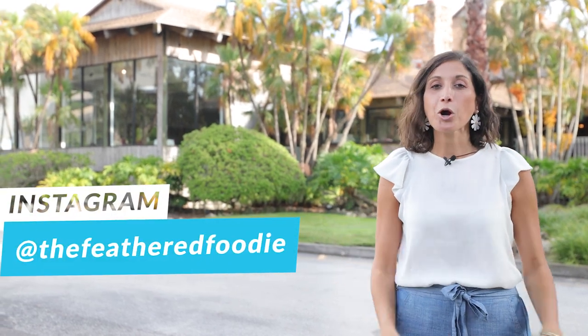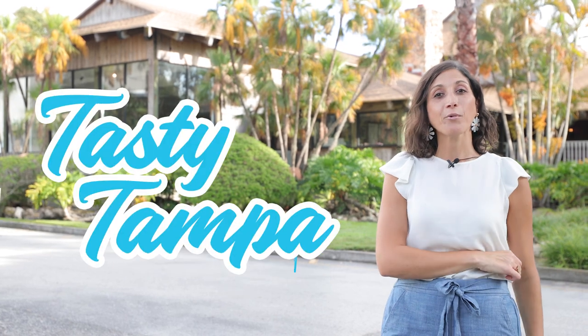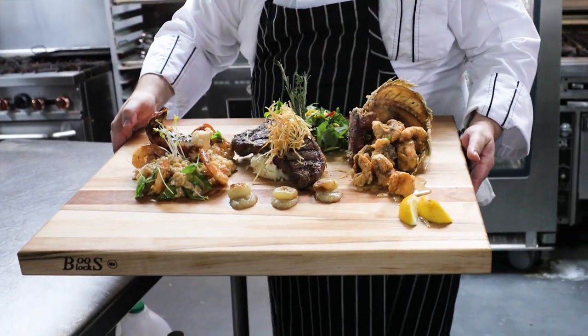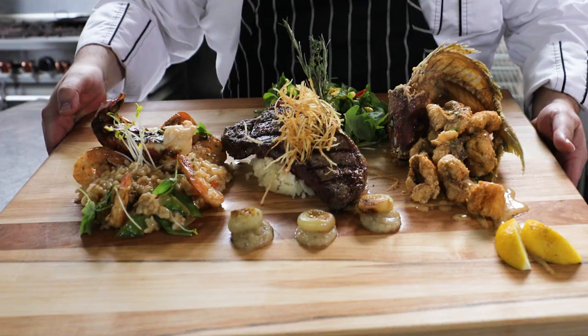Hey guys, Heather here on Instagram — you know me as The Feather Foodie — but we are back today with Tasty Tampa and we are checking out the Rusty Pelican at Rocky Point. We were invited by Chef Torres because he claims they have the ultimate surf and turf combo, and we're here to check it out.